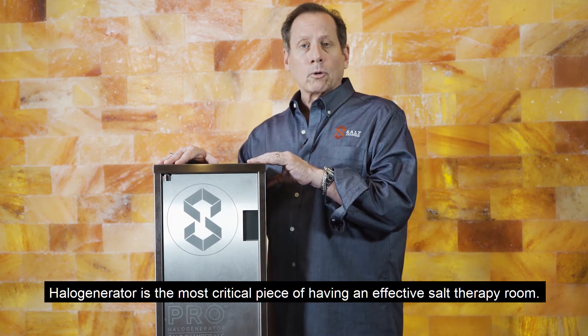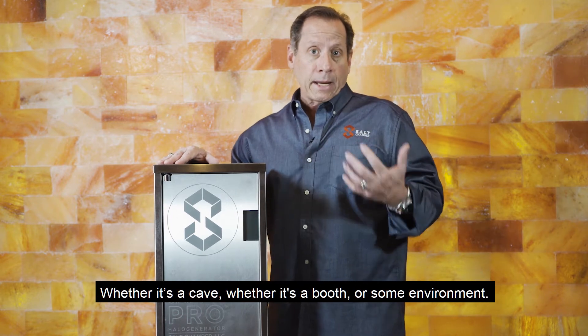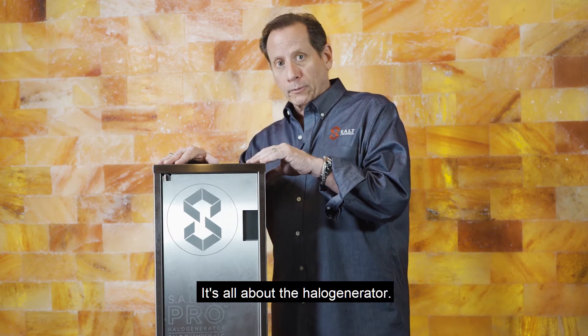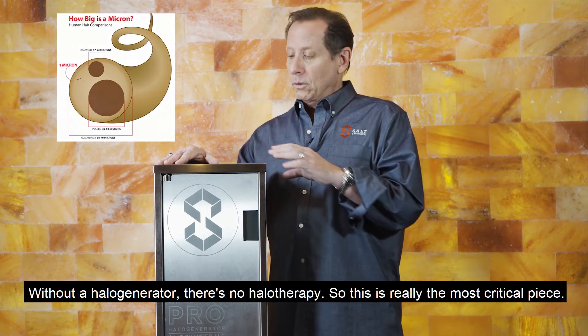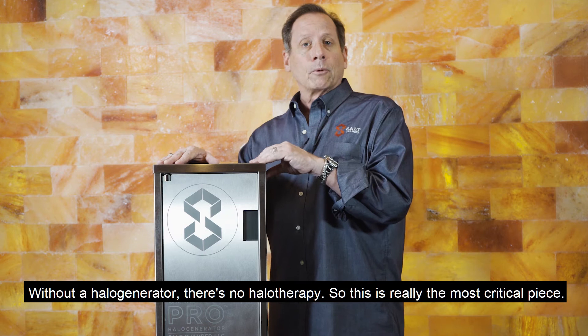Halo generators are the most critical piece of having an effective salt therapy room — whether it's a cave, a booth, or some other environment. It's all about the halo generator. This is what produces the micron-sized salt particles that are dispersed into the air. Without a halo generator, there's no halo therapy, so this is really the most critical piece.